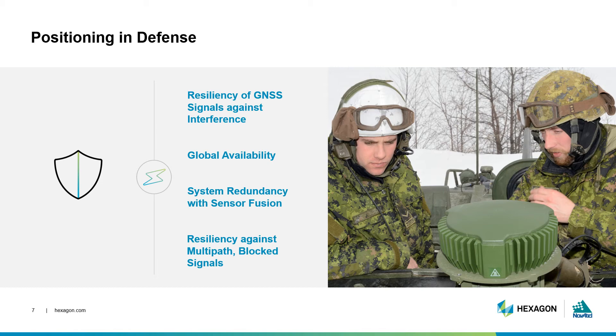One requirement of positioning in defense that we don't see in agriculture and automotive is the need for situational awareness. As we saw in Episode 6, situational awareness provides an understanding of undesired and malicious signals that may interfere with the desired position. It helps the user determine the best method to preserve GNSS signals and maintain their positioning solution.